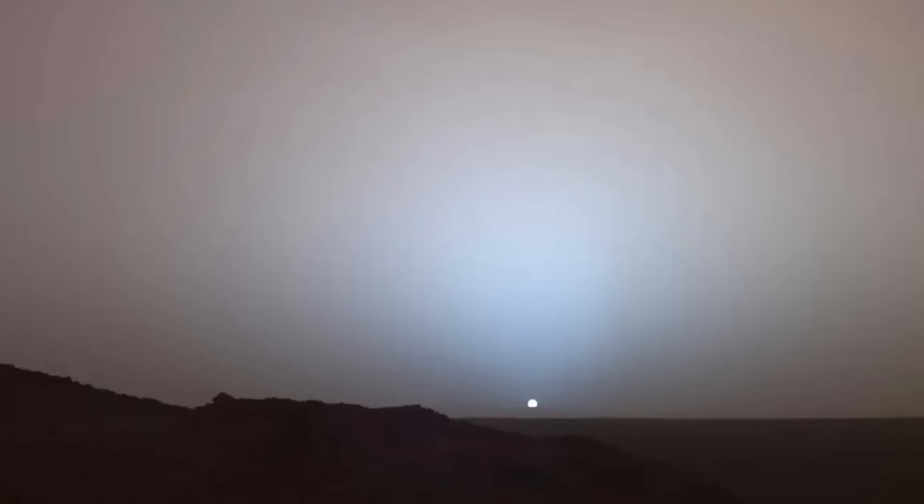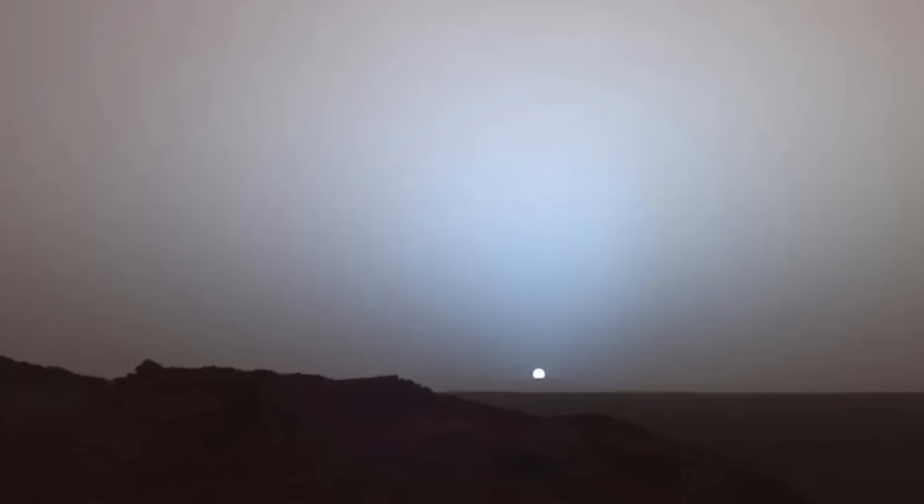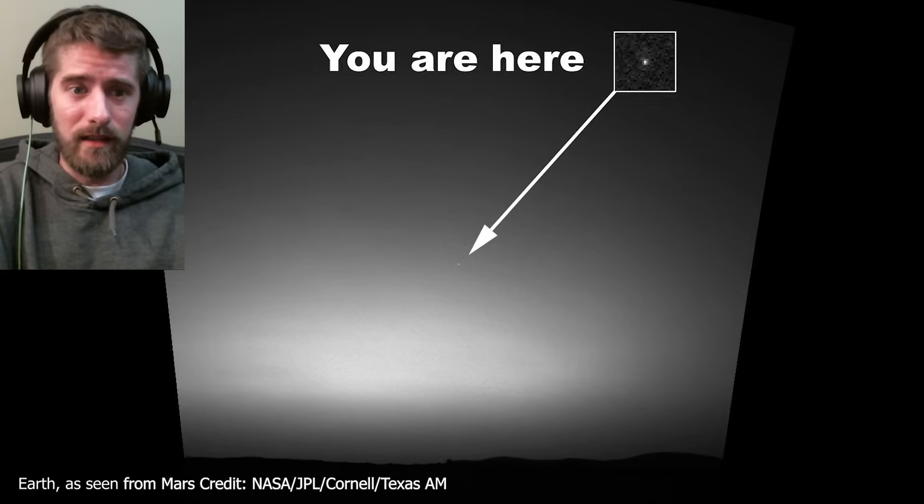The sun rises, dim, distant, and colder than we're used to — just a pale disc cutting through the thin Martian air. Earth, just a tiny blue dot lost in the void.